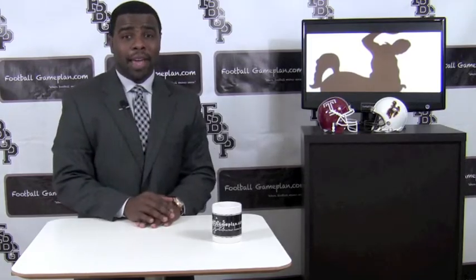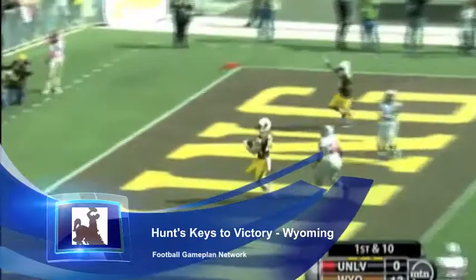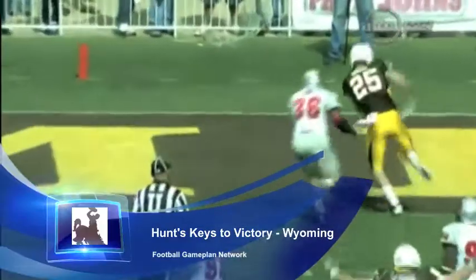Let's look at the Wyoming Cowboys to see what they have to do in order to take another victory in the bowl game. Wyoming's offense is led by freshman All-American Brett Smith. This guy has been doing a great job getting all the playmakers involved in the offense, and that's what they have to do against Temple.